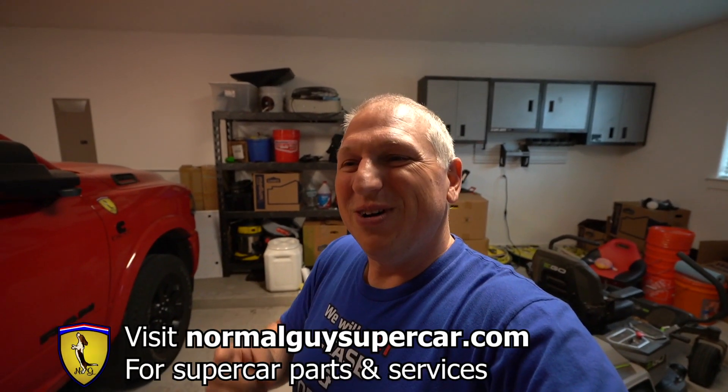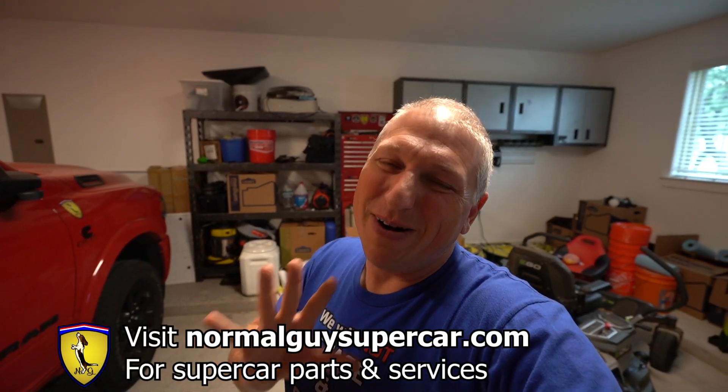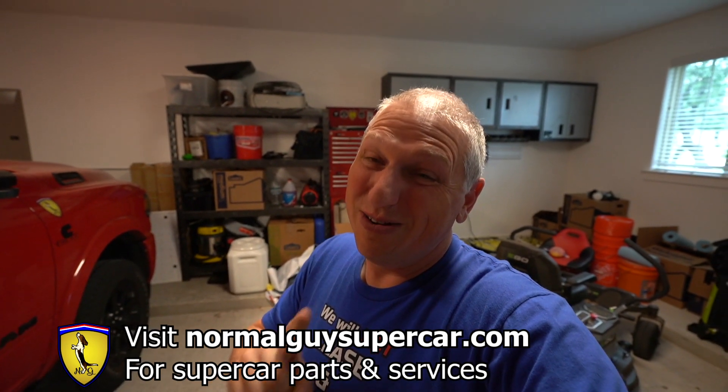If you want to support us, please go visit normalguyssupercar.com. There you can buy parts and services for your car, including stuff like garage flooring and lights in the garage section. Use the code NGS10 to get 10% off most things we sell. We also have some cars for sale through our dealership.